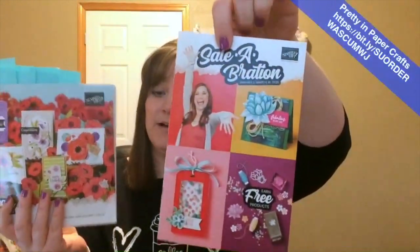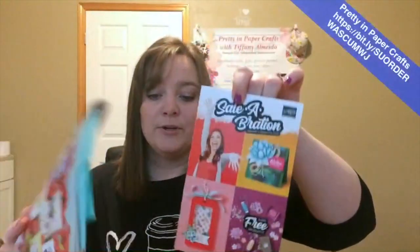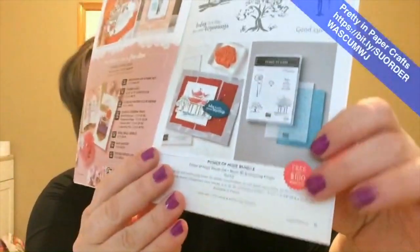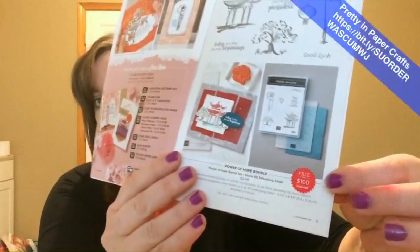Along with the mini catalog that's released, this celebration catalog is good from January through June. And this catalog is good from January 1st through March 31st. The really exciting thing is that everything in this catalog is free with a purchase of $50 or $100. There are $50 rewards and $100 rewards. Something that says 50 on the corner — like this adorable meerkat stamp set — is free with a $50 purchase. And something with the red tag, like the stamp set and the new embossing folder, is free with a $100 purchase.